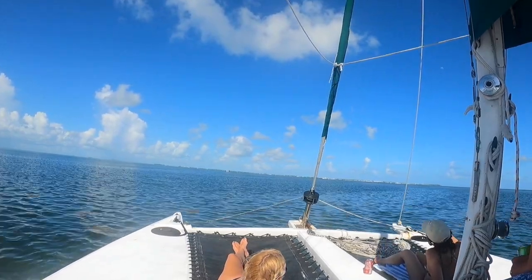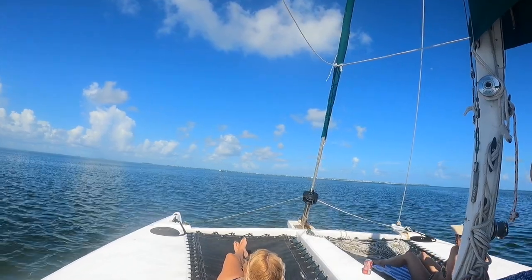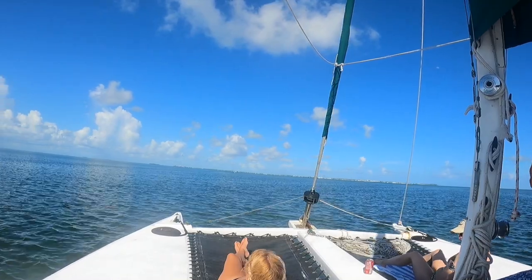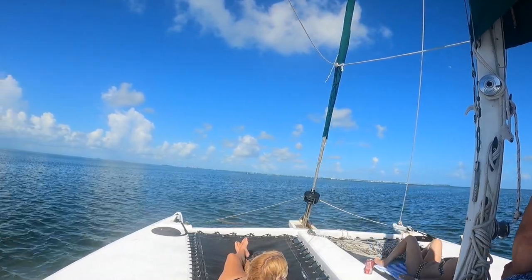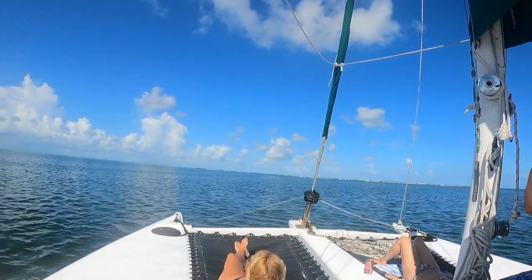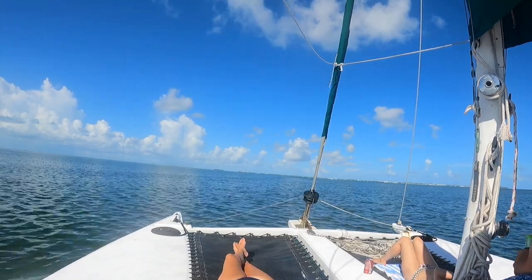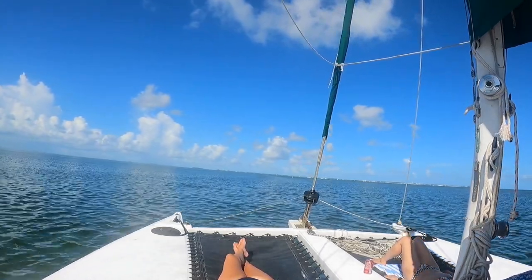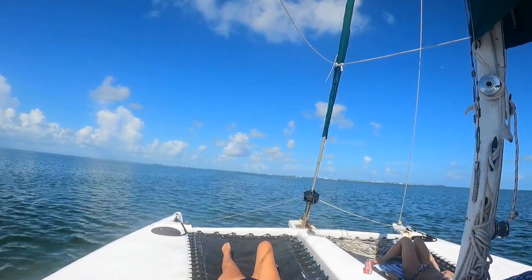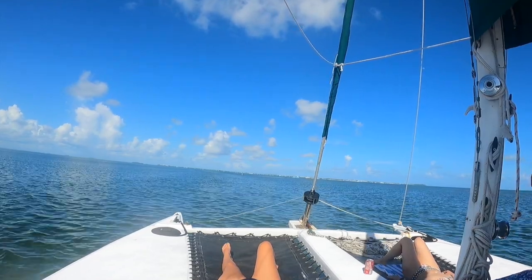Our guide today was Captain John. He was both helpful and friendly and entertained us with information about the mangrove ecosystem the entire day. If you've never been on an eco tour such as this, the goal of the operator is twofold. On one hand they want their passengers to have an enjoyable day on the water. On the other, their goal is to educate you so that hopefully we can be more mindful of the impact our lifestyle choices have on the environment. For much of this video I'm going to remain silent and turn it over to Captain John and let him educate you the viewer on the mangrove island and its inhabitants.